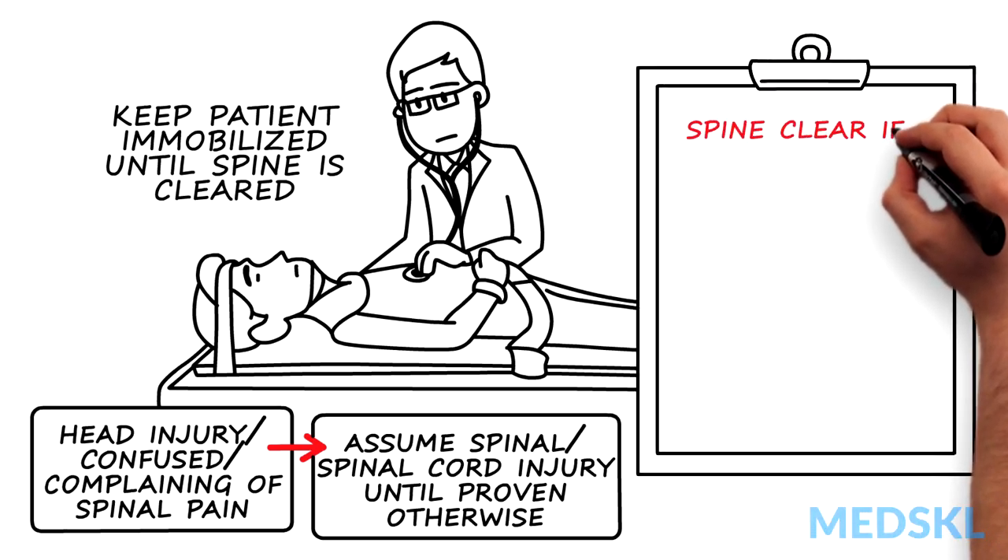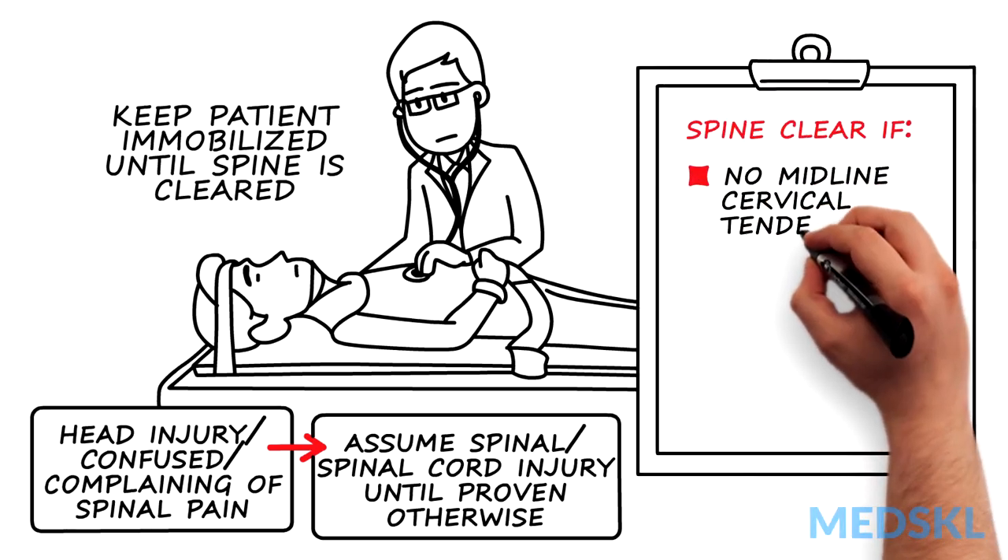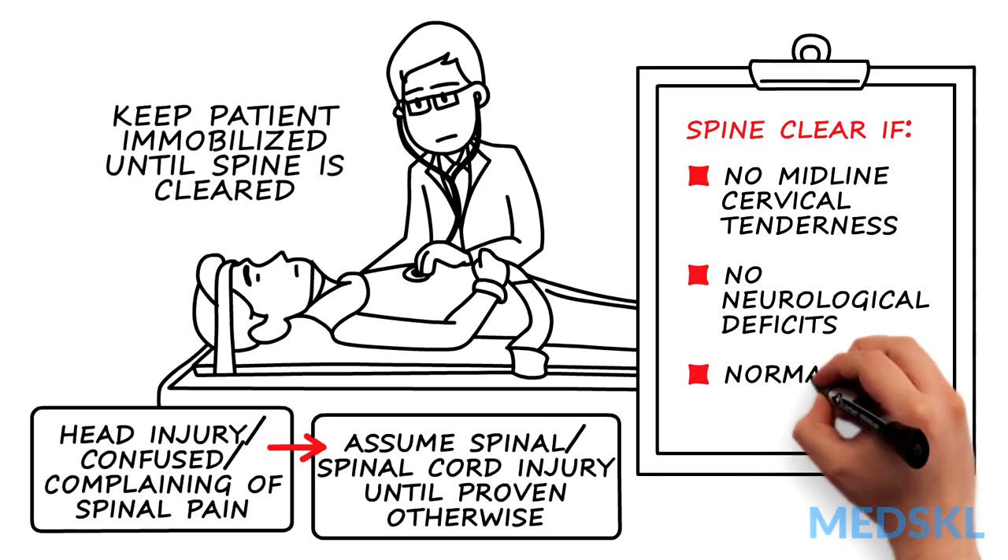The spine can be cleared if there's an absence of cervical tenderness and neurologic deficits and normal radiographs.